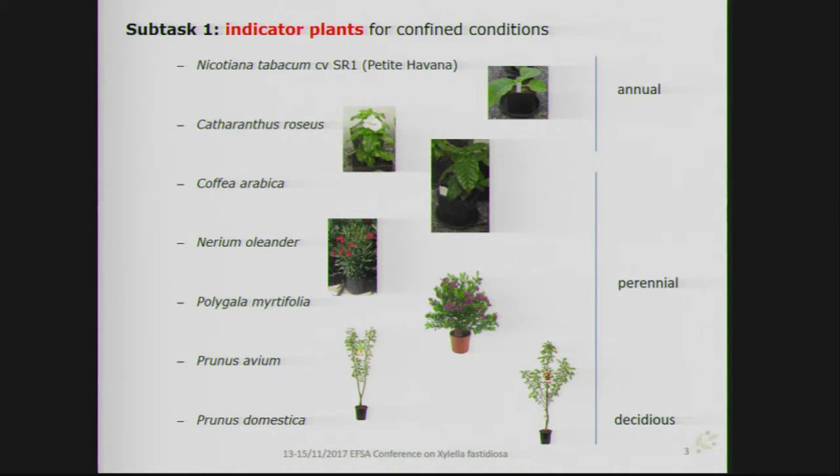For the indicator plant experiments, we chose seven different plant species: two annuals — Nicotiana tabacum and Catharanthus roseus, known via literature as very good experimental plants — and five perennial plants: Coffea arabica from seedlings, Nerium oleander, Polygala myrtifolia, and two Prunus species — Prunus avium and Prunus domestica. The two Prunus species are the only deciduous plants in this list.